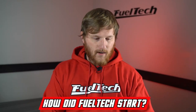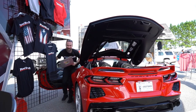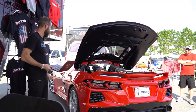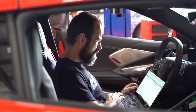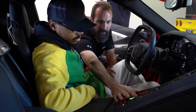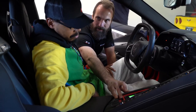How did FuelTech start? That one is actually kind of an interesting question. The owner of the company's name is Anderson, and about 18 years ago he was in college and saw a bunch of his friends were modifying cars, and there wasn't really a good way to add extra fuel or anything on fuel-injected vehicles back then. So he developed this idea, started making them, and from there it developed into the company you see today as FuelTech.